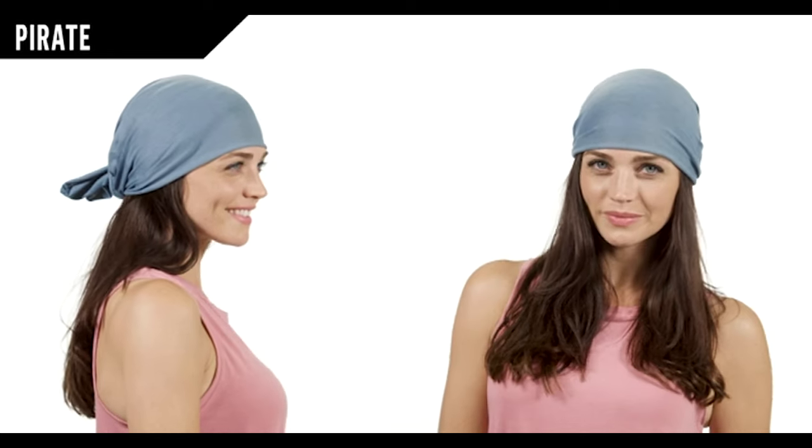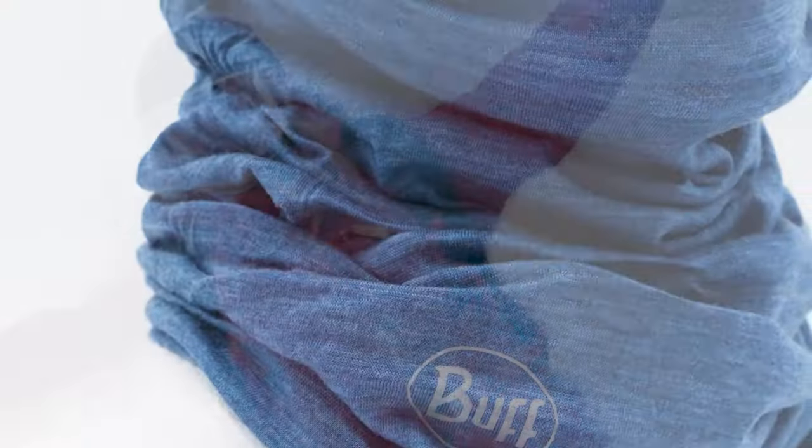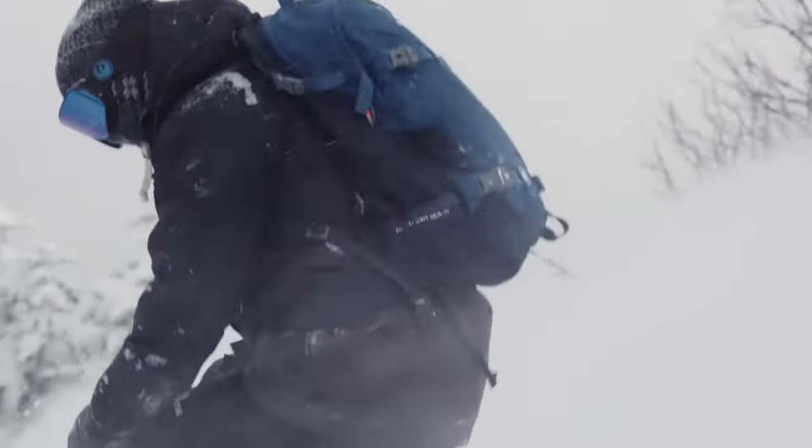Plus, its built-in stretch ensures a snug and comfortable fit every time. And priced at just $30, it's an affordable and essential addition to your outdoor wardrobe. So why settle for ordinary neckwear when you can upgrade to the Buff Merino Lightweight Multifunctional Neckwear, and take your camping game to the next level.